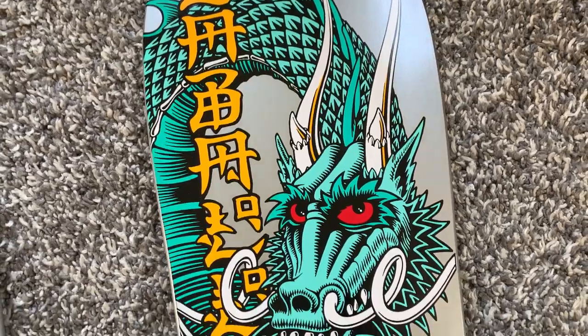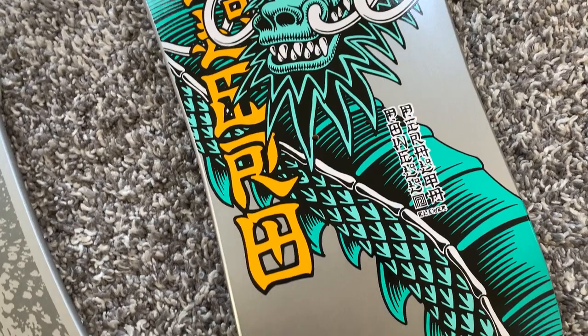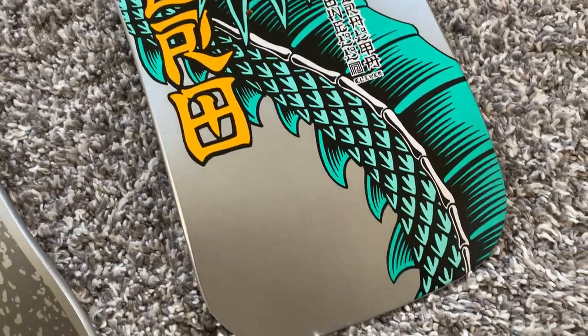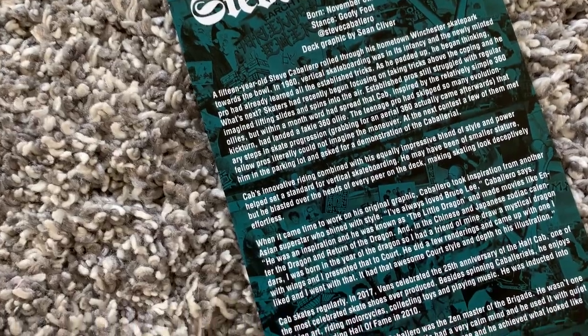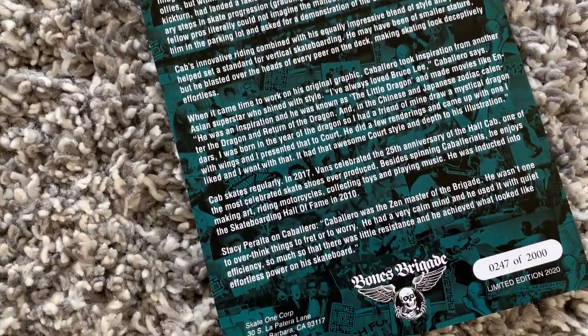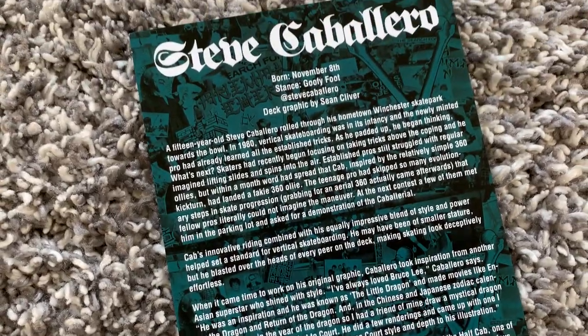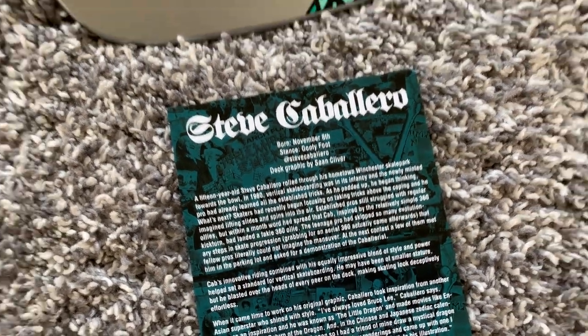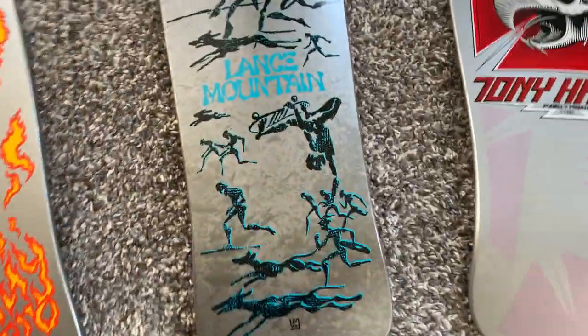And then we have the Cab — this is a pretty sweet graphic, actually. I have a bones and bat as well, bat and bones, however you want to say it. This one is 247 of 2,000. There's the card. Anyway, there you have it — should I flip the tops quickly just so you can see?